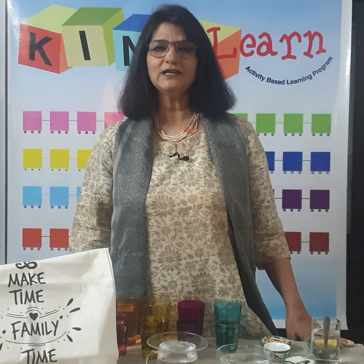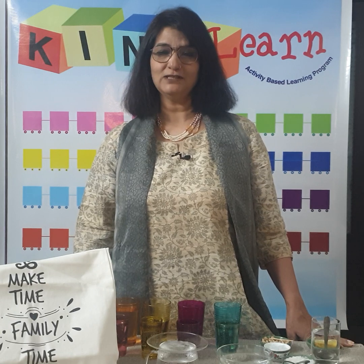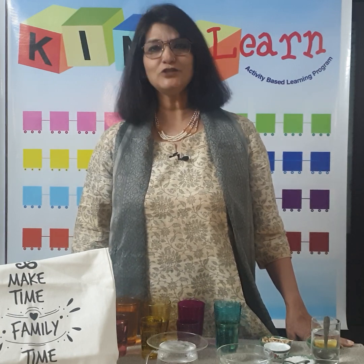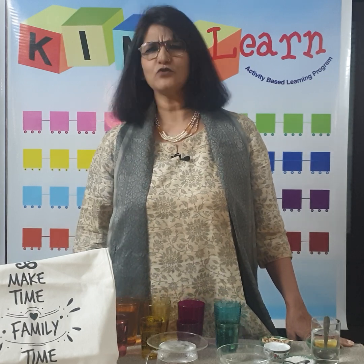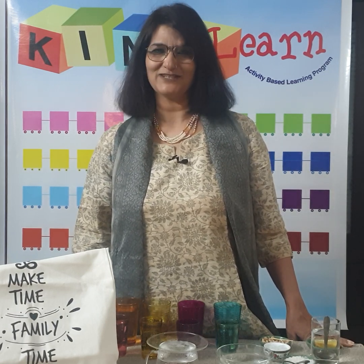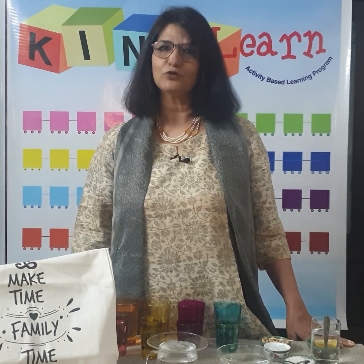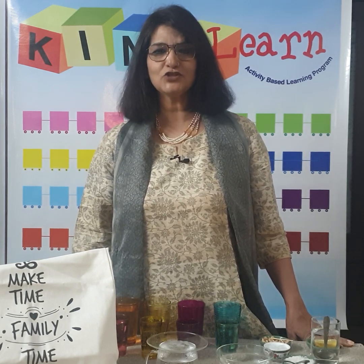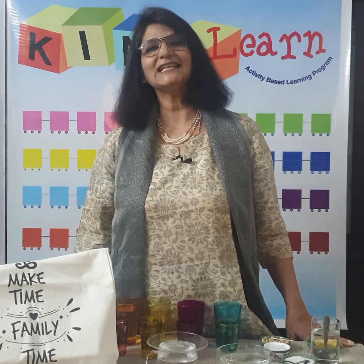In video 2 we collected many activities from the kitchen with fruits and vegetables, and today in video 3 let's take the children to the world of science and go right back to the kitchen and collect a few more activities. Please remember my focus is to help you do activities with your children using easily available day-to-day things in the house.